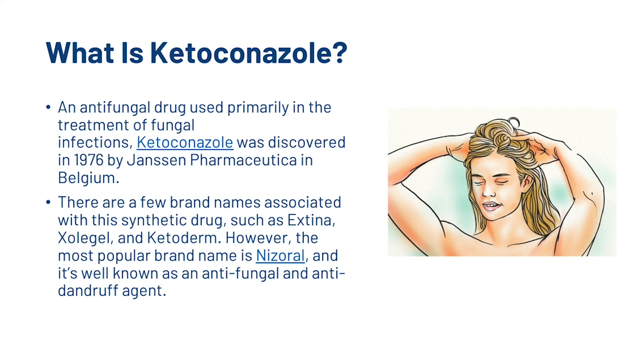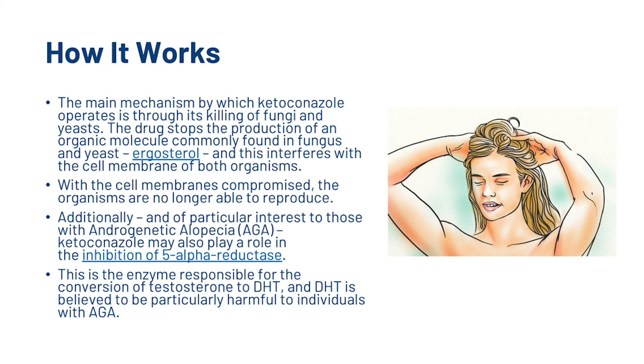So first, what is ketoconazole? Ketoconazole is an antifungal drug used primarily in the treatment of fungal infections. It was discovered in 1976 by Janssen Pharmaceutica in Belgium. There are a few brand names associated with this synthetic drug, such as Extina, Zoligel, and Ketoderm. However, the most popular brand name is Nizoral, and it's well known as an antifungal and anti-dandruff agent. The main mechanism by which ketoconazole operates is through its killing of fungi and yeasts. The drug stops the production of ergosterol, an organic molecule commonly found in fungus and yeast, and this interferes with the cell membrane of both organisms.